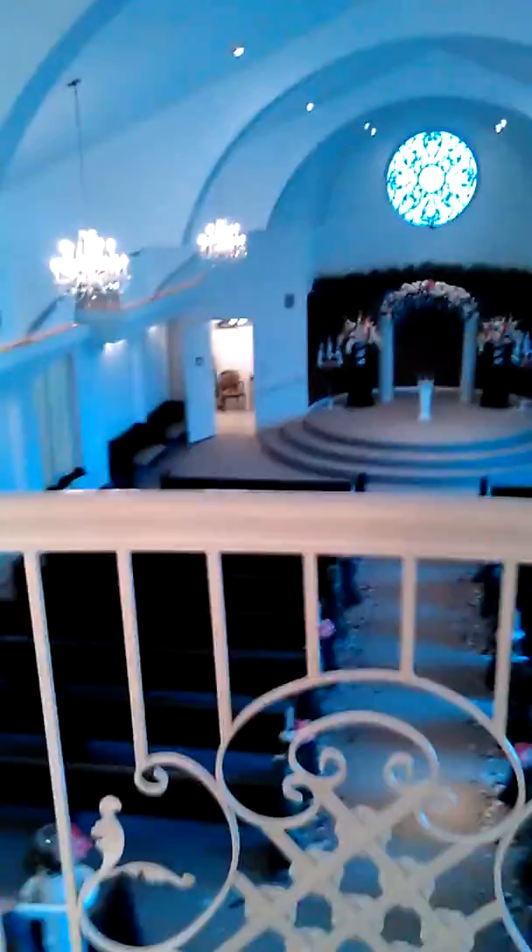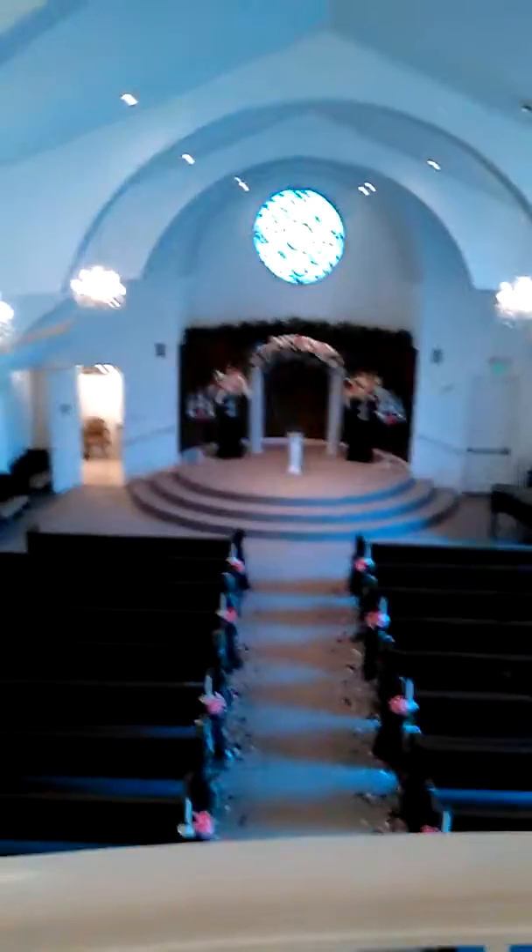The ceiling is sparkly — you can see that clearly as I move around. And this is how it's going to look when she's walking down the stairs.